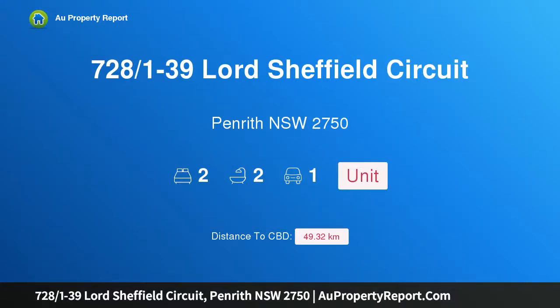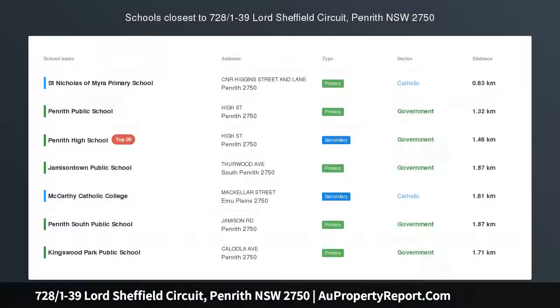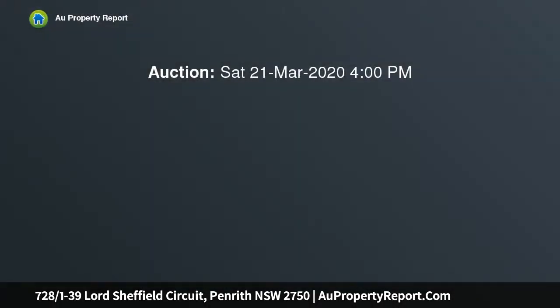Hi, I am glad to introduce property 728/1-39 Lord Sheffield Circuit, Penrith, New South Wales 2750. Auction in rooms at Penrith RSL Castlereagh Room, Saturday the 21st of March at 4pm.